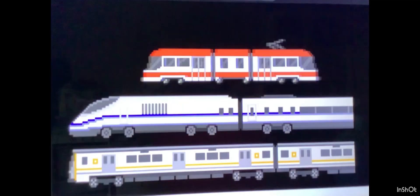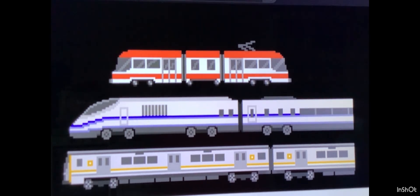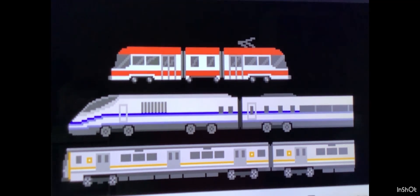Find the vehicle. Find the high-speed train. This one. Find the subway. This is it.